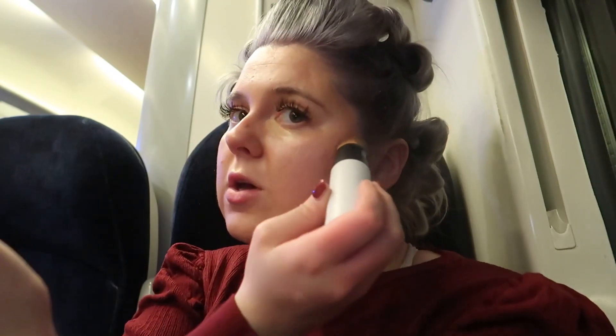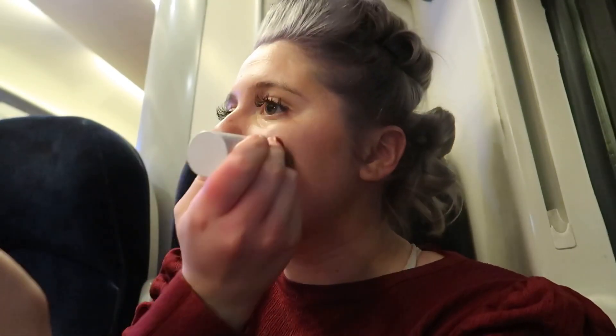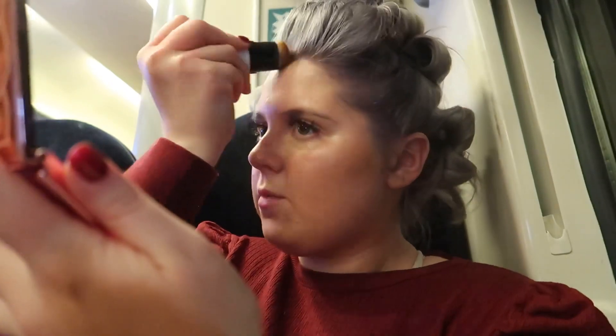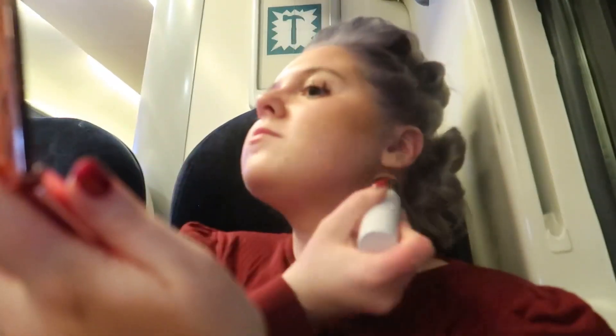I always start at the top and work my way down the tube, using the excess from up here and doing my jawline too. I forgot to bring liquid blush, which is really sad — I'm going to use a powder instead.